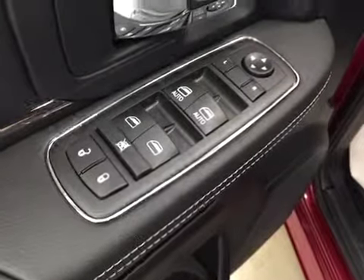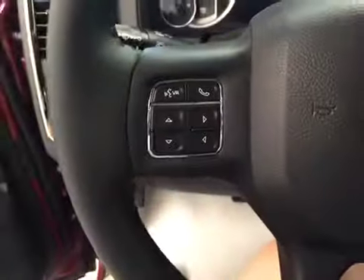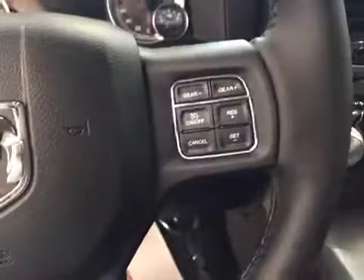Interior options: you have power locks, power windows, power mirrors, power driver seat with lumbar support, light controls, power adjustable foot pedals, hands-free communication, cruise control, power sliding rear window, and garage door openers.